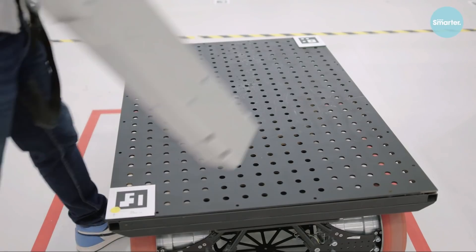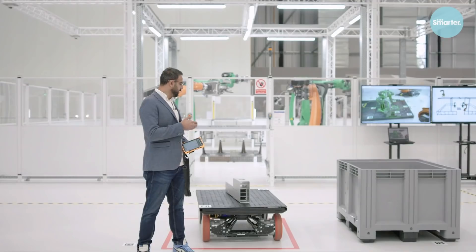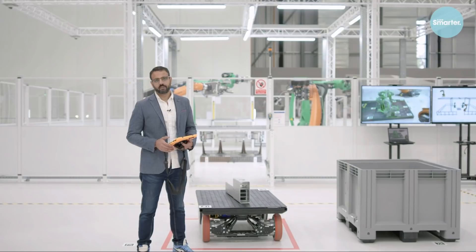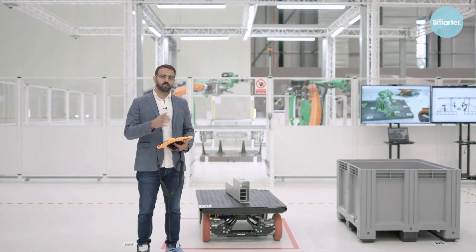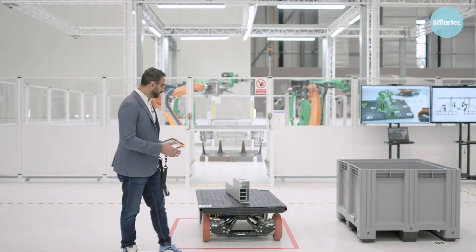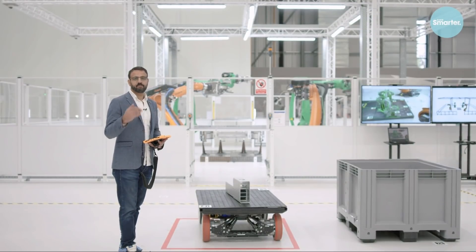For example, what I've just done is place a part randomly on an autonomous mobile robot. This is actually pretty significant. Instead of having to be precise about the layout of parts for the robots to understand their process, I'm able to basically put it anywhere, and we use computer vision for the robots to track and perform the task.